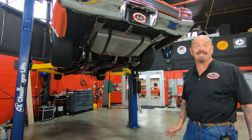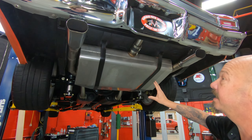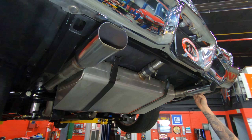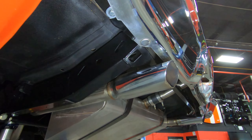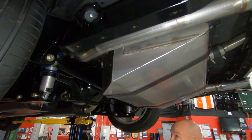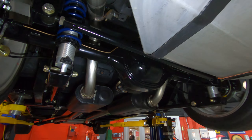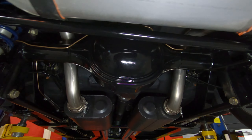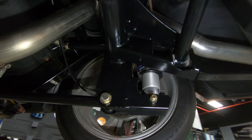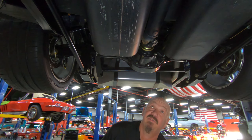We're underneath this Chevelle now, and man, is it cool under here. The aftermarket tank is looking sweet, and of course the exhaust is tucked up in here nice and tight. Right back here is where the Roadster Shop frame starts and it is looking beautiful. Of course all the bushings are new. We got the Ford 9-inch in here. Coilovers holding it up — those shocks are adjustable. You can see the disc brakes up in there. We got a 3.73 gear in that center section. Looking sweet, with some great big old Flowmaster mufflers.